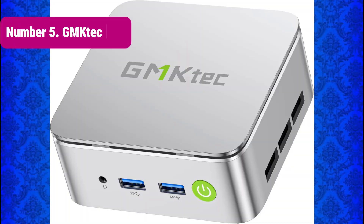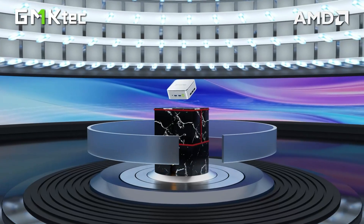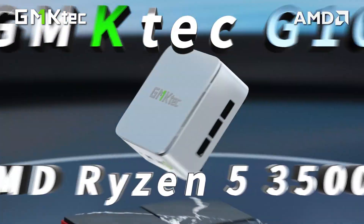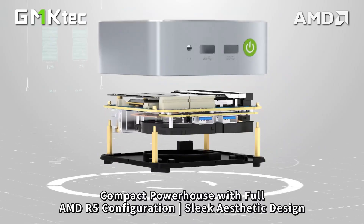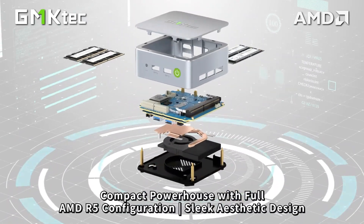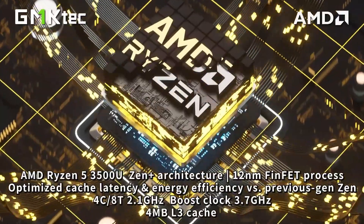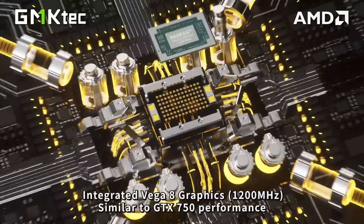Number 5: Gntek G10. We have the Gntek G10 mini PC, powered by the Ryzen 5 3500U processor, a solid performer that actually beats the N150 and N97 in raw computing power. This mini beast comes with 16GB of RAM and a 512GB SSD, offering fast multitasking and smooth performance for both office work and home entertainment.